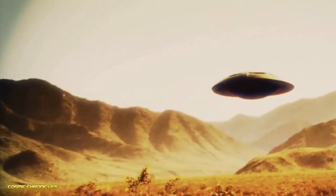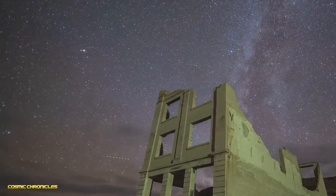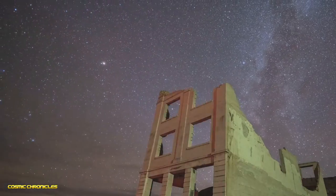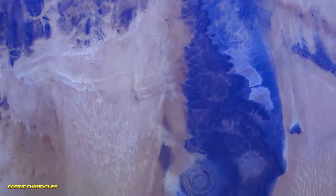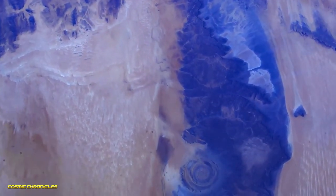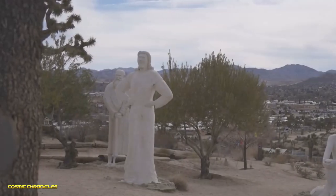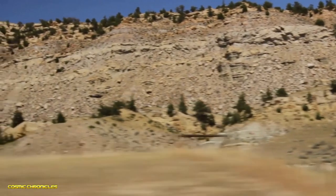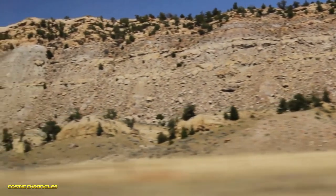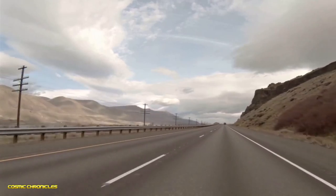We're about to enter the twilight zone. We're heading to Rhyolite, Nevada — an actual ghost town. In the heart of this ghost town there's a giant spiral formation made of rocks, and surrounding the spiral are statues of men in white cloaks.